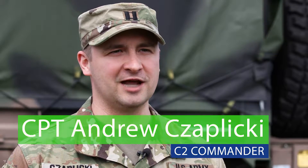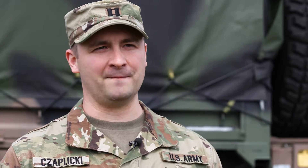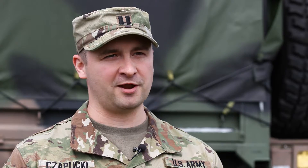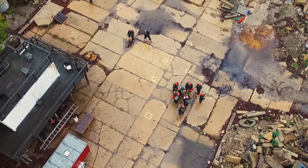The C2 focuses primarily on planning, coordinating, and sustaining the entire SURF-P. We focus primarily on the coordination between the elements and the communication within our staff, and then how we coordinate and communicate that information to our higher headquarters.